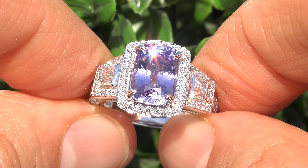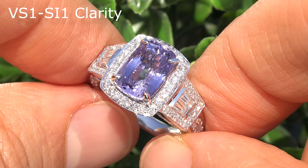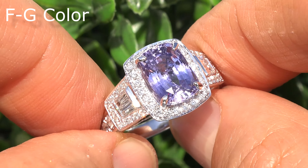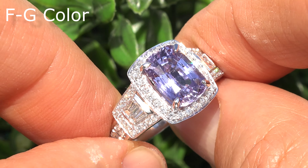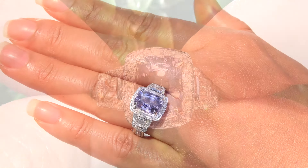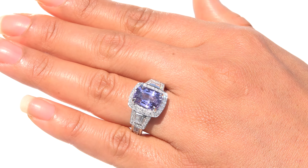These diamonds are graded at VVS1 to SI1 in clarity, with colorless and near colorless F to G color, offering outstanding brilliance, flash, sparkle, and fire, as you can clearly see here in the video.